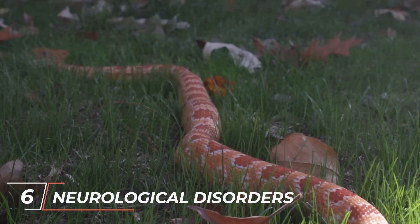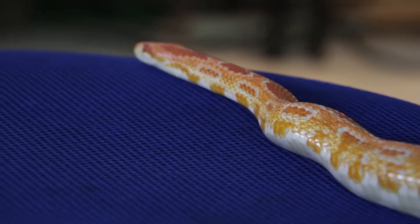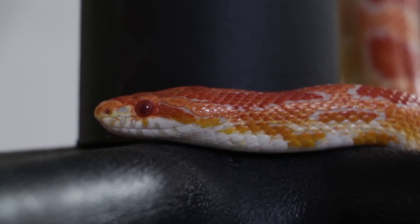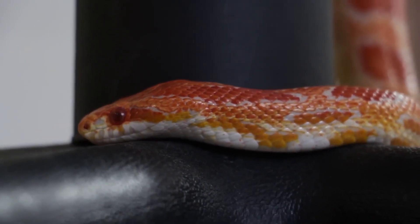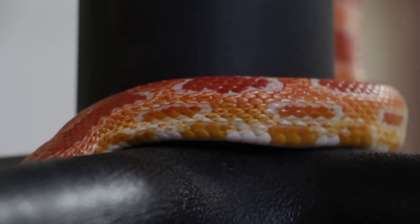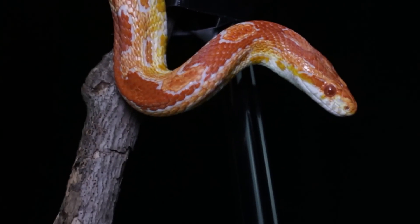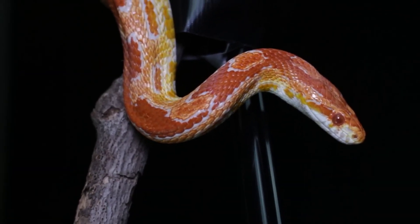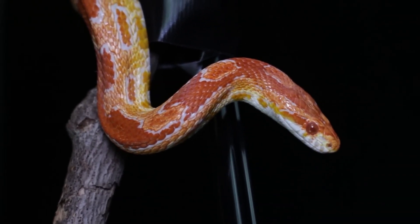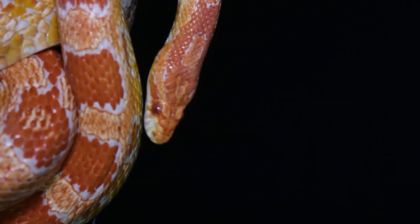6. Neurological disorders. Some corn snakes may develop neurological disorders that manifest as abnormal behavior, stargazing, upward head tilt, or seizures. These conditions can have various causes, including genetic factors, infectious diseases, or environmental stressors. If you observe any abnormal behavior or signs of a neurological disorder, it's crucial to consult a reptile veterinarian for evaluation. The veterinarian may conduct diagnostic tests to determine the cause of the neurological symptoms and develop an appropriate management plan.